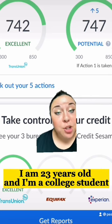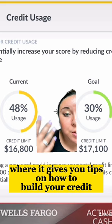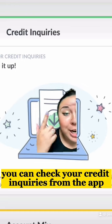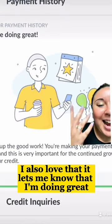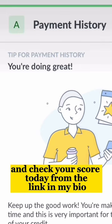I am 23 years old and I am a college student. The Credit Sesame app also has a tip section where it gives you tips on how to build your credit. You can check your credit inquiries from the app. I also love that it lets me know that I'm doing great. Sign up for Credit Sesame and check your score today from the link in my bio.